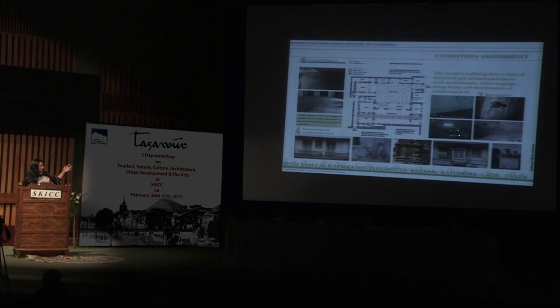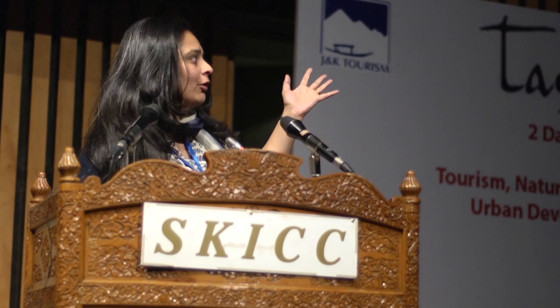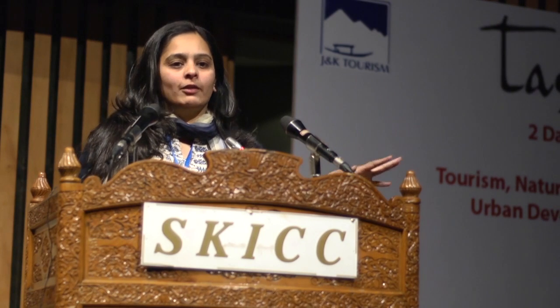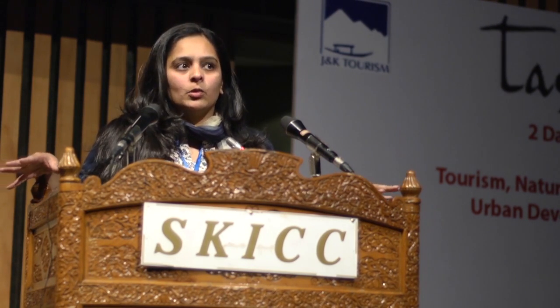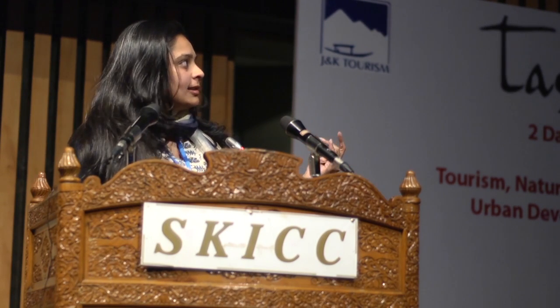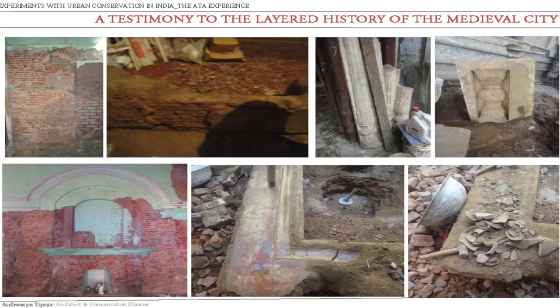The building was in really bad condition — it had had no repairs, the ceiling was falling, there was a crazy amount of damp. And mind you, people were still living in the building. They owned it, a few rooms were locked, but they continued to live there.